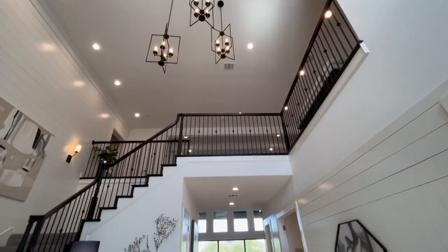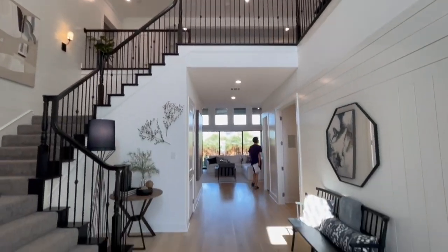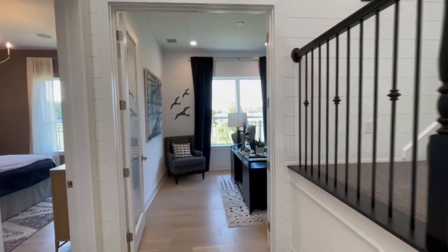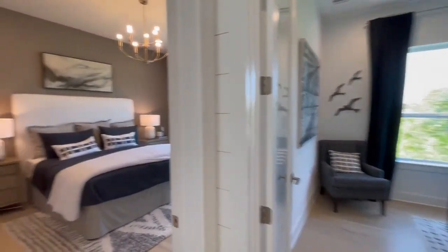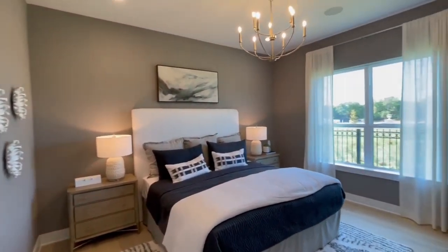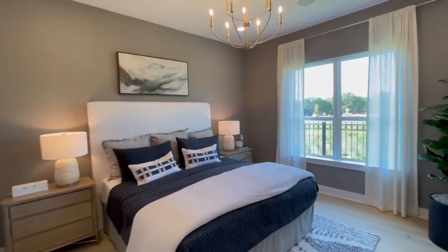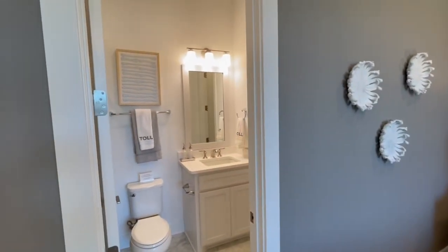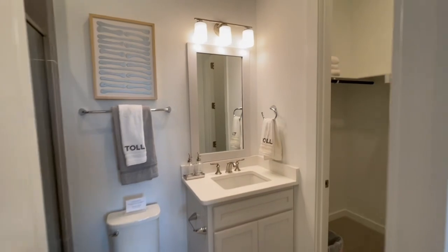Right on in, you have these designer features of the three chandeliers hanging down below. This floor plan does start around $972,000. They do have two quick move-in models as well around $1.2 million — I don't believe they're yet finished. I think one of them is close to being finished and the other one is also just being built right now.